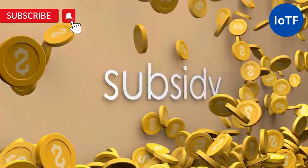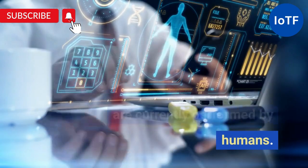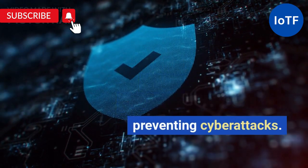Reduced Costs: AI can help to reduce costs by automating tasks that are currently performed by humans. Increased Security: AI can help to increase security by identifying and preventing cyberattacks.